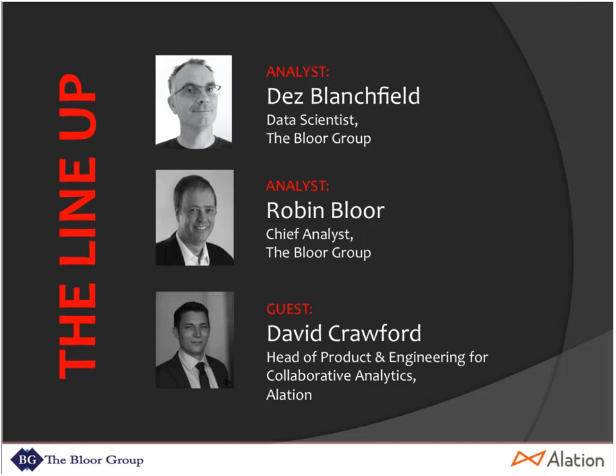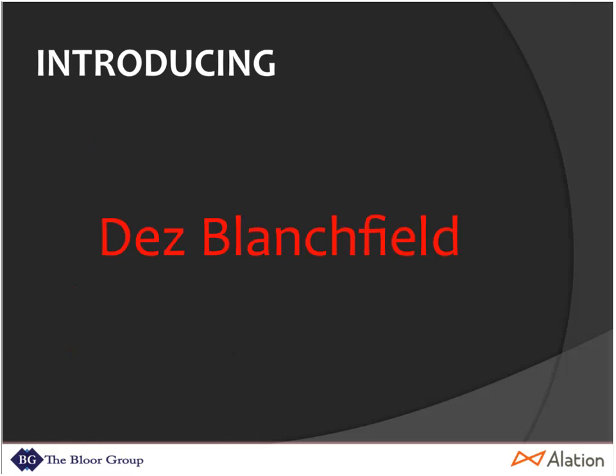Today we've got Des Blanchfield, our own data scientist, and Dr. Robin Bloor, our own chief analyst. We've got David Crawford from Alation, who is going to talk about his company's data cataloging story. But first we're going to lead off with Des. I'm passing the ball to you, and the floor is yours.